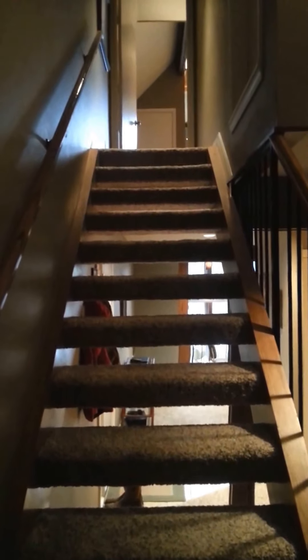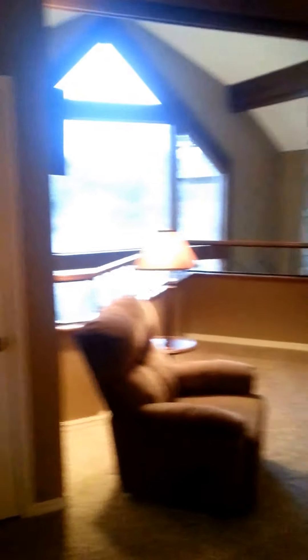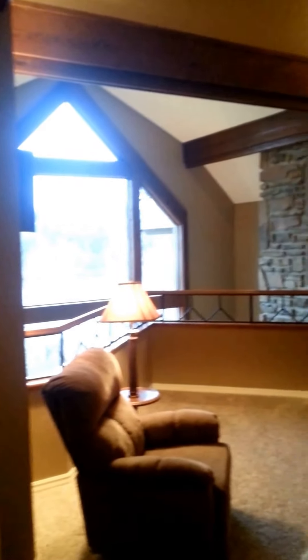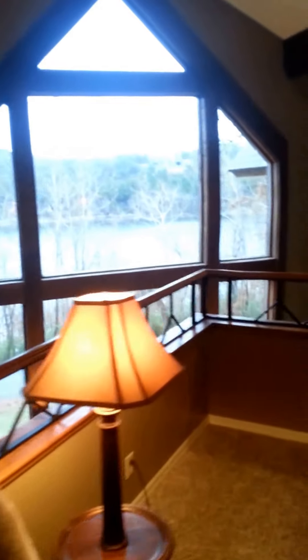Then we'll go upstairs — this is where the master suite is. The master bedroom is very open, and it's open to everything downstairs. So if you're looking for something private, this may not be it. But it's a very nice bedroom — they've got a king-size bed in here, decorated very nicely. Very open, cathedral ceilings, and again it looks down over the lake and into the living room.